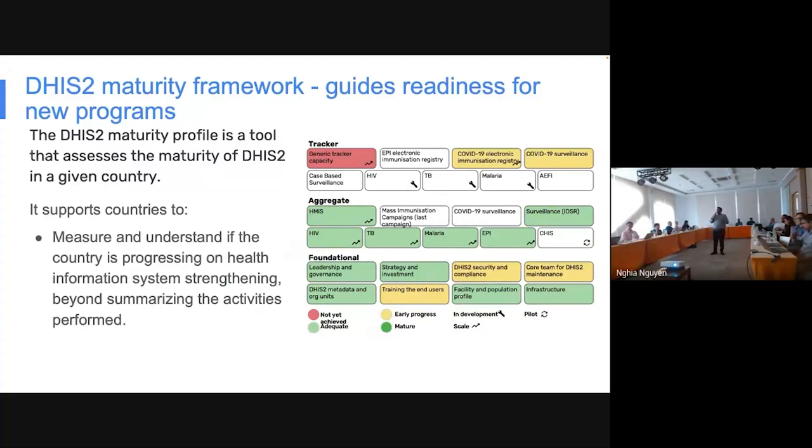Through this maturity framework, you can evaluate the readiness of where you are and what you should do if you've planned for further scaling your DHIS2 implementation. There are three components: foundational, aggregate, and tracker. It's very important to set the foundation of your DHIS2 system well in advance and with good quality, so it can be further built upon by making it more comprehensive, moving to aggregate data collection, and then going to the next steps of introducing individual-level data via tracker.